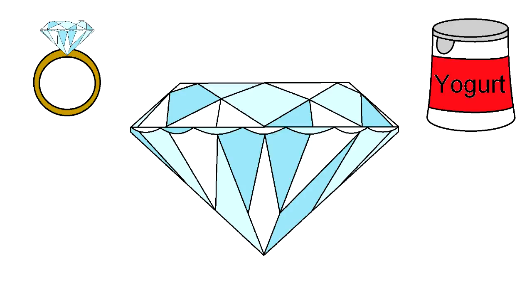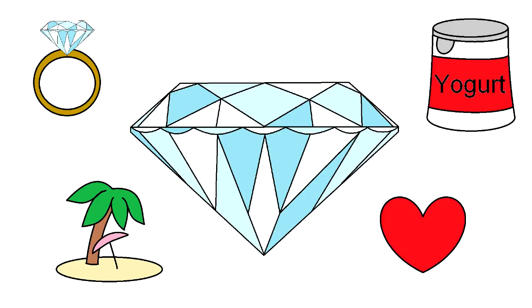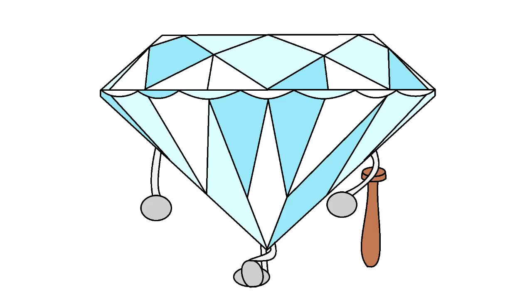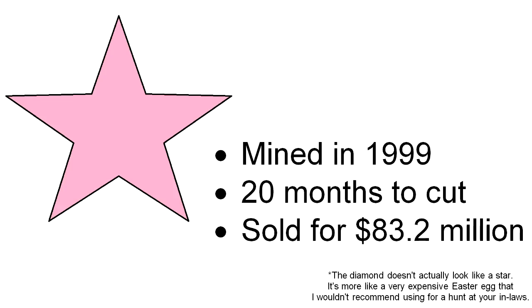Diamonds demand attention, and they have become embedded not only in our rings but also our culture. They have become the symbol of luxury and love. But what is the most expensive diamond ever? Clearly there must be some heavy hitters in this billion-dollar industry. The Pink Star, mined in 1999 in South Africa by De Beers, took 20 months to cut and sold for $83.2 million in 2013 — a very good candidate. But I'm not talking about the most expensive diamond in the world. I'm talking about the universe.